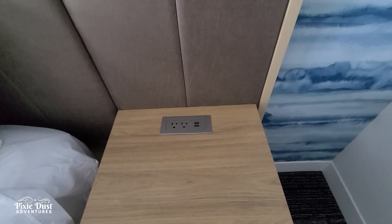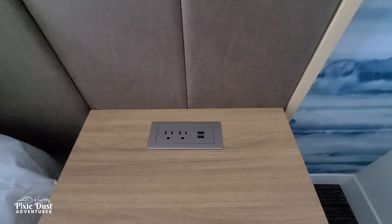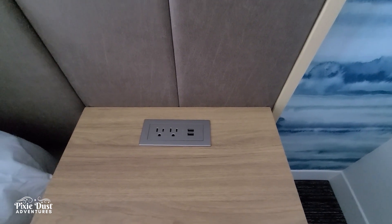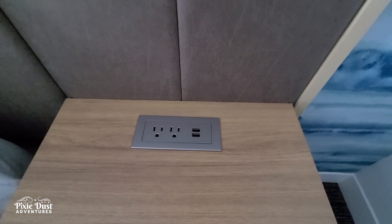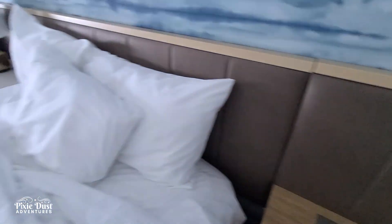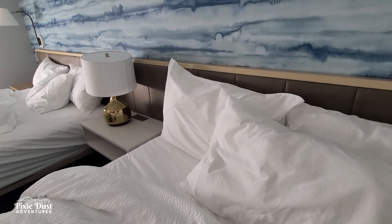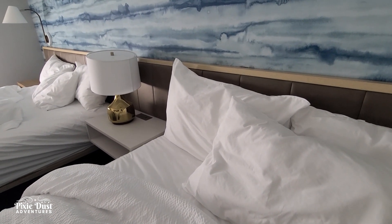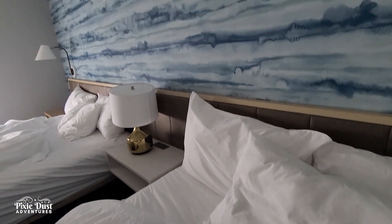Another thing I noticed after staying here overnight was these really nice stands next to the bed. There are three of them — one on each side of the beds and one in the middle — and they each have two outlets and two USB ports. So each person on each bed has a place to charge their phones and devices, which these days is super important.